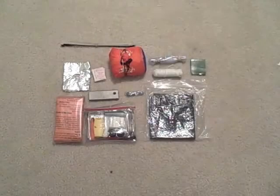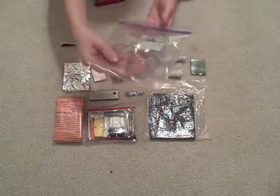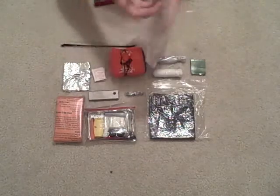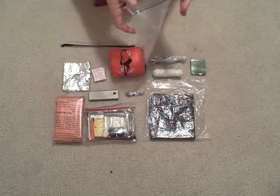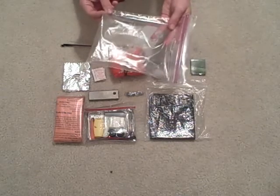This is my 12-piece essential survival kit. It all fits in this trusty quart-size Ziploc freezer bag. I get Ziploc because they are the best — it keeps my gear dry and intact.